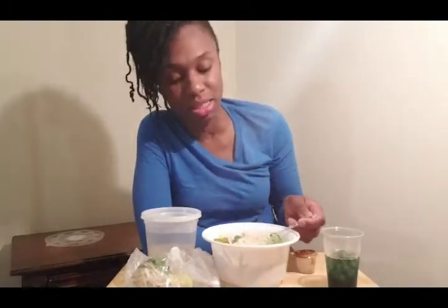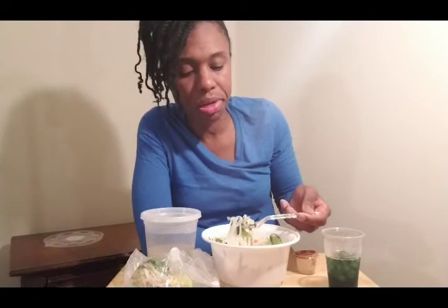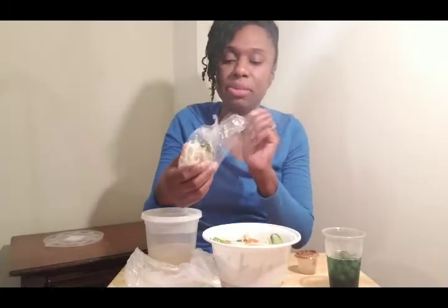Just like with the rest of their food, this does not disappoint. It's so good! I think this pho is more filling than their rice bowl — it's very filling and very good. I didn't even open this yet — let me open this. I'm probably not gonna eat the bean sprouts; I don't really care for them. But I will eat the mint because I love mint.